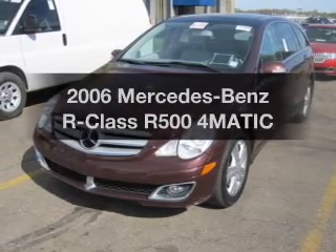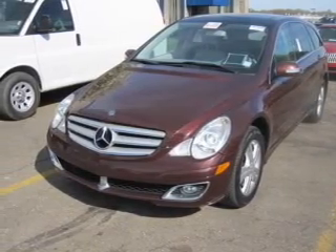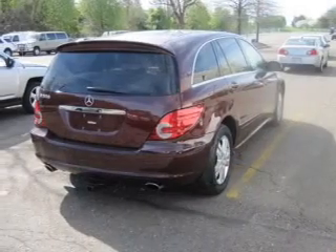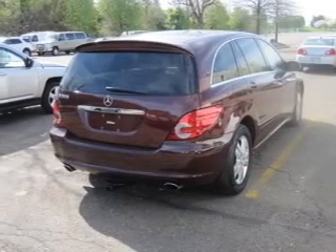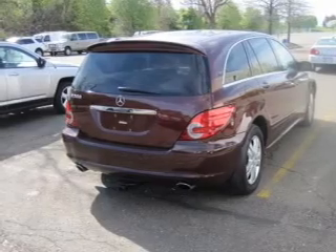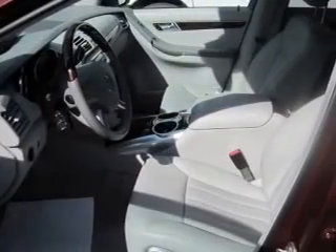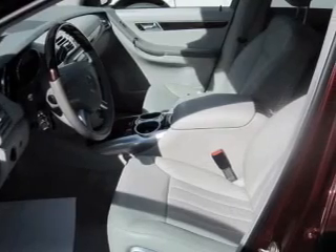Presenting the 2006 Mercedes-Benz R-Class — this is the set of wheels you've been looking for, with a powerful eight-cylinder engine. The powertrain includes all-wheel drive that responds smoothly to its automatic transmission. You will appreciate the safety feature of anti-lock brakes, and memory settings are one of many features.